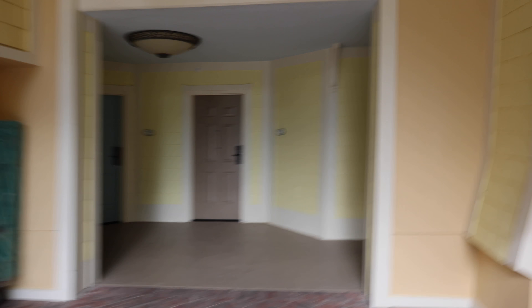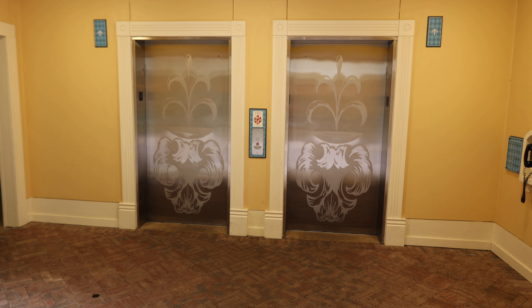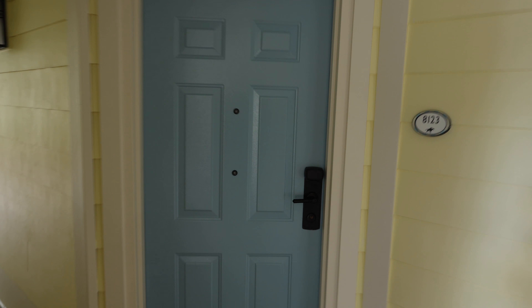We're here on the first floor. The buildings at Saratoga Springs I believe all have elevators — this one definitely does — and we are in room 123.